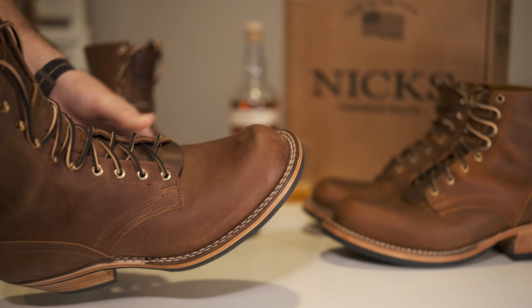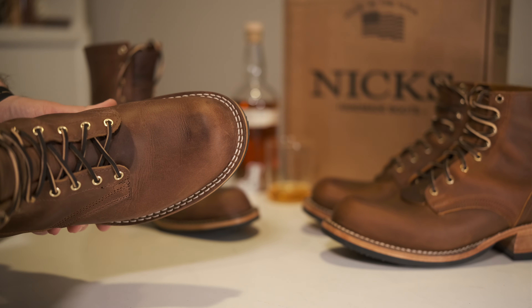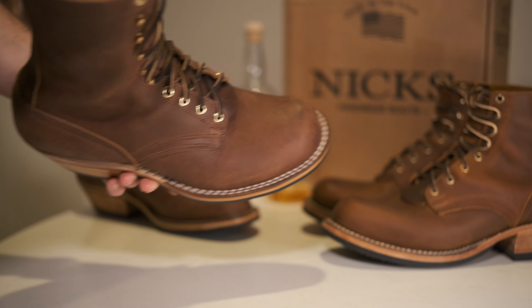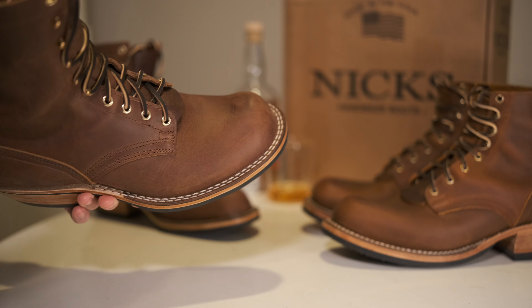It feels a lot like the 67. I wore the 67s today — I just took these off, actually, for the video. I was kind of thinking on day two that this Thurman 55 was more comfortable. And then I wore the 67s today. And now I'm kind of thinking the 67 is more comfortable. I don't know — they're close.